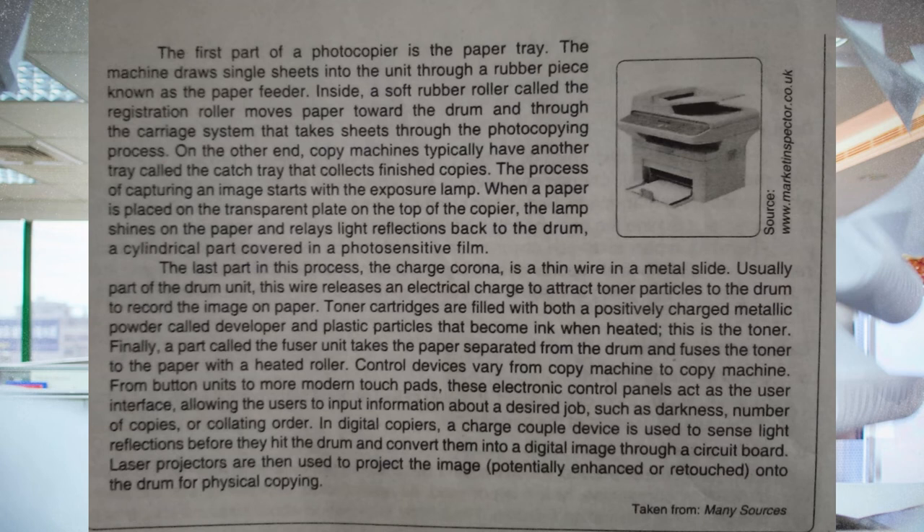The last part in this process, the charge corona, is a thin wire in a middle slide. Usually part of the drum unit, this wire releases an electrical charge to attract toner particles to the drum to record the image on paper. Toner cartridges are filled with both a positively charged metallic powder called developer and plastic particles that become ink when heated — this is the toner. Finally, a part called the fuser unit takes the paper separated from the drum and fuses the toner to the paper with a heated roller.